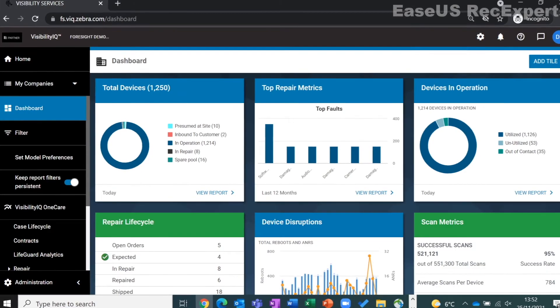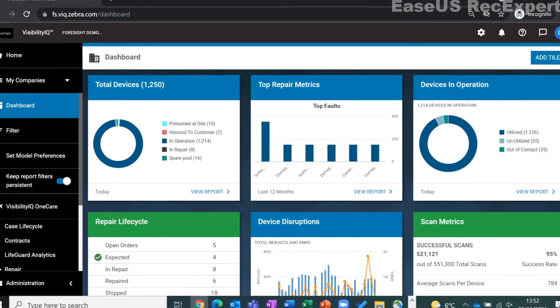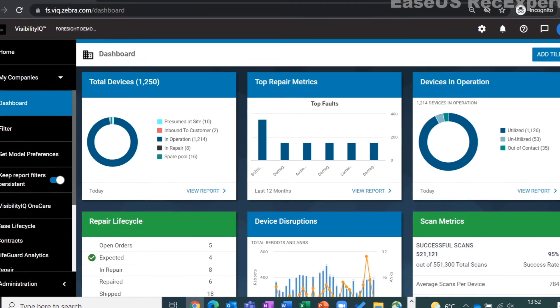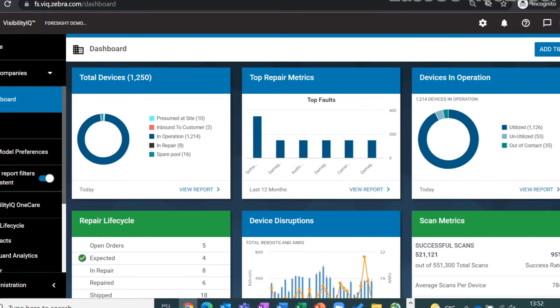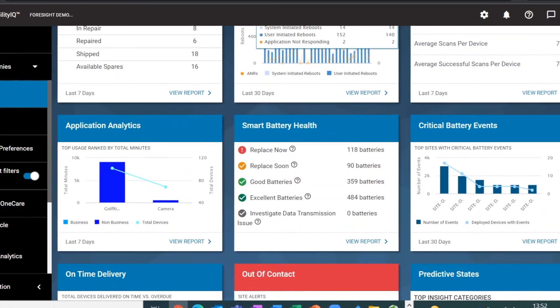Let's take a look at how this works within the dashboard. We're in the Visibility IQ Foresight dashboard at the home page. Within Visibility IQ, you are never more than three steps away from detailed information. From the landing page, you will hover over the smart battery health tile.